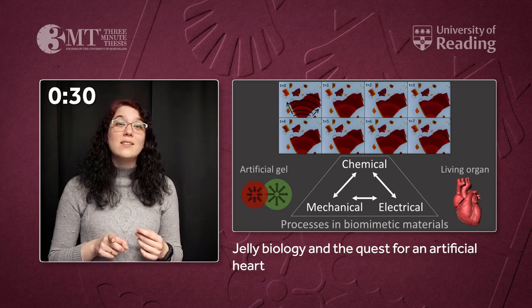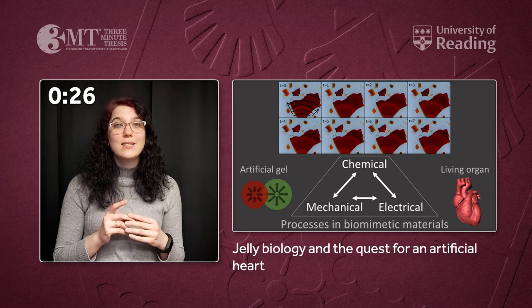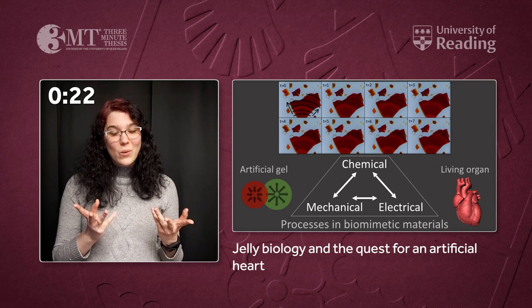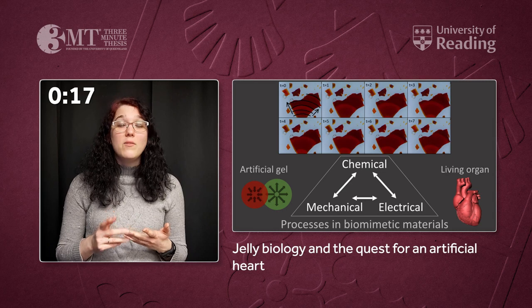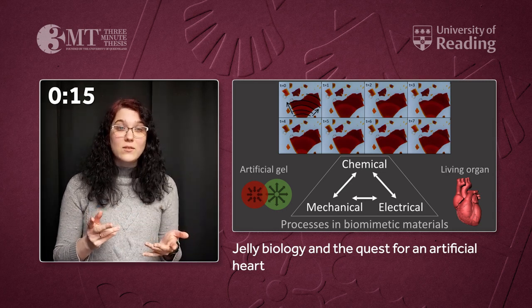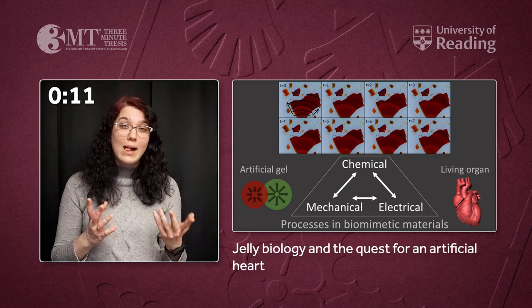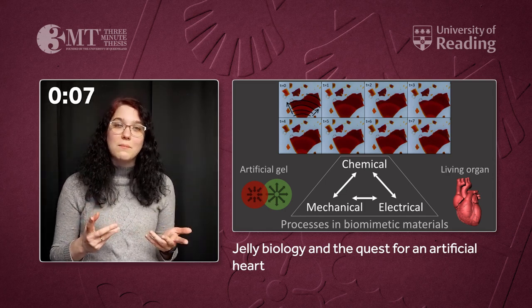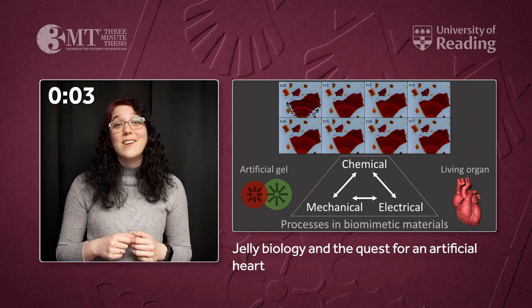Both the living heart and the non-living gel develop these periodic processes due to the same underlying physical-chemical laws. So when I study my gel, I really study the heart too, in an abstract way. The more we learn about this gel, the more we are going to know about the heart too, and potentially could help with important research in the future, like developing treatments for cardiac disease, or who knows, even build an artificial heart.